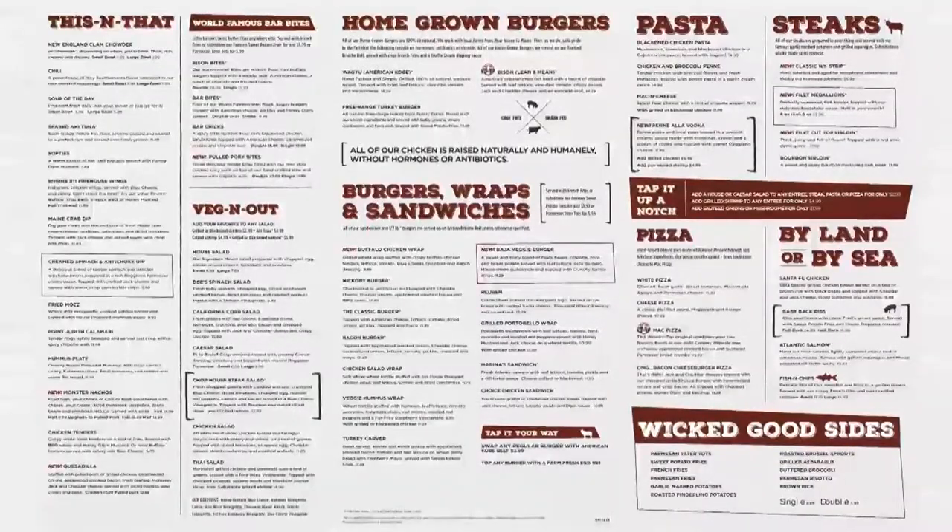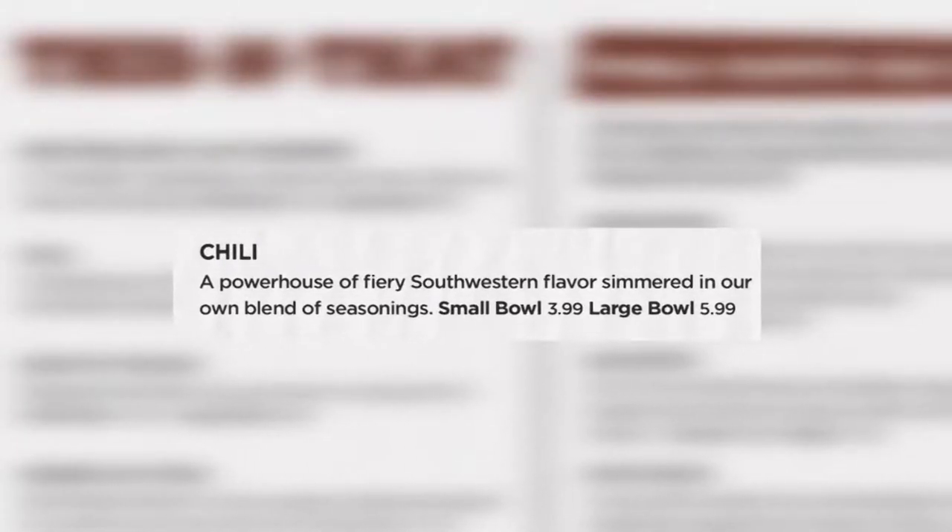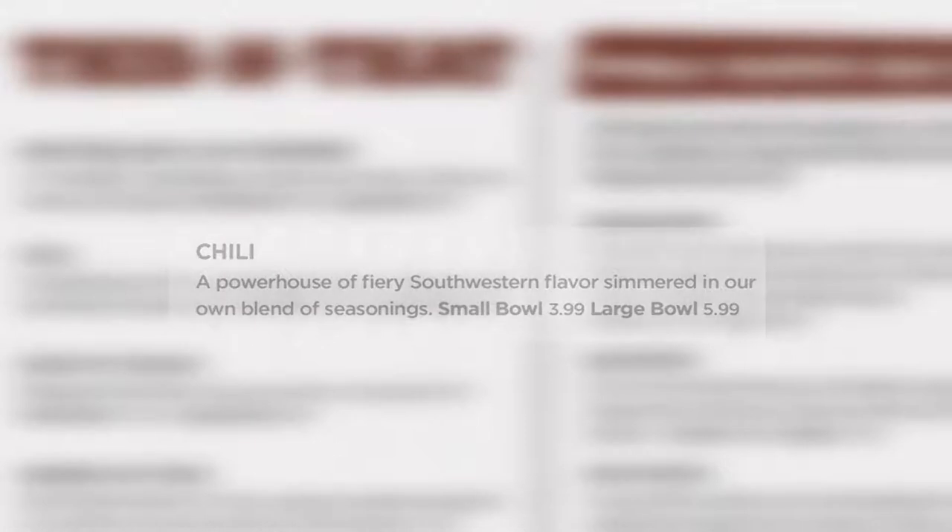On the This and That section, we have one new item. We have added our chili as an item available daily. This is a powerhouse of fiery southwestern flavor and our own blend of seasonings.